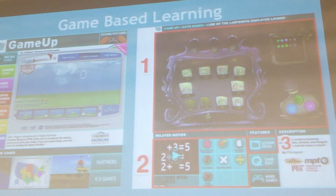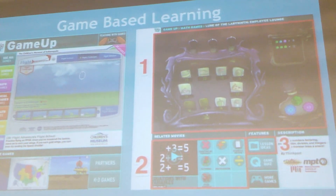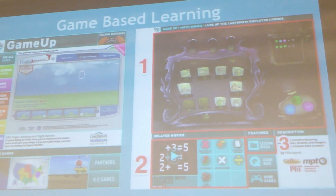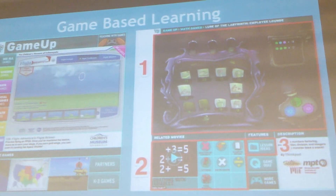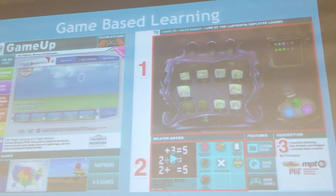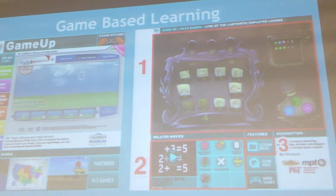Game-based learning is an area where we've focused a lot of attention. We've built a portal called Game Up that some of you may be familiar with, where we're now housing more than 125 games — these are our partner games as well as games that we've developed on our own. We've aligned them all to Common Core with lesson plans and other ideas for integration, and we encourage you to visit that game and come take a look at our table.